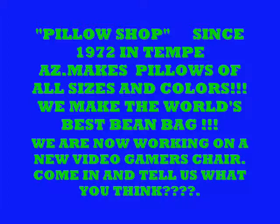We're now working on video gamer chairs — it's a real unusual thought. Come on in and tell us what you think, give it a try, and give us your opinion.